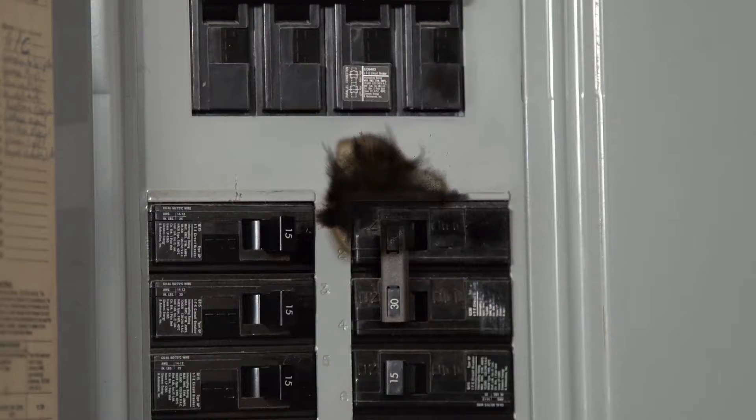Second, you smell a bitter odor or you see evidence of an electrical fire like this charring. Worn-out wires or broken wires can cause fires. They can burn out quickly, but they can still be dangerous, so you need to get an electrician in right away.